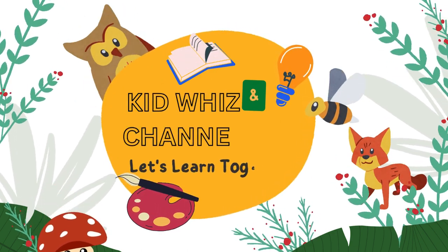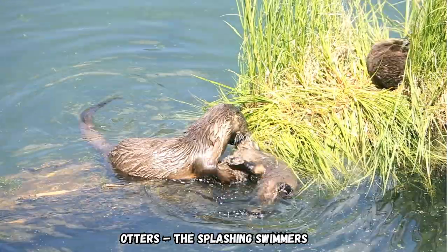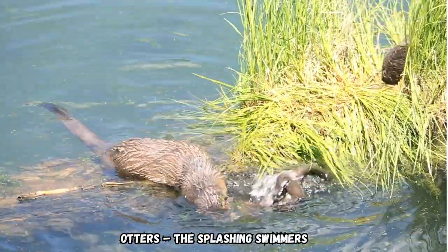Kid Whiz Channel. Let's learn together! Otters, the splashing swimmers.